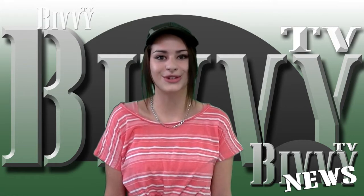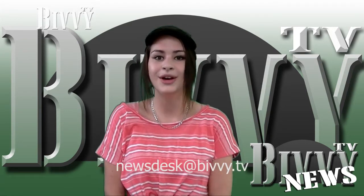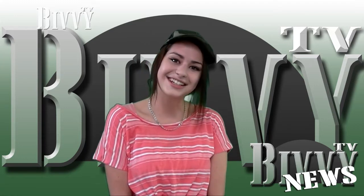That's all for this week. If you've got a story you think will make the headlines or you'd like to send me a message, please email newsdesk at bivvy.tv. Catch you next week.